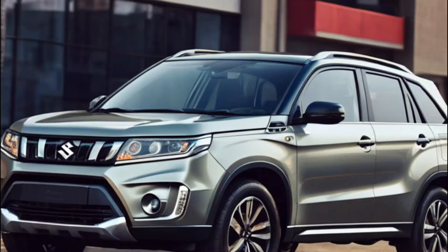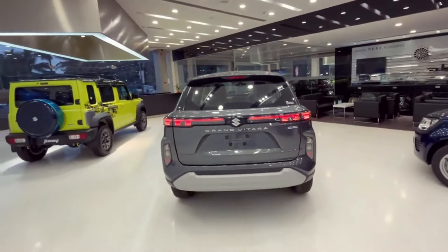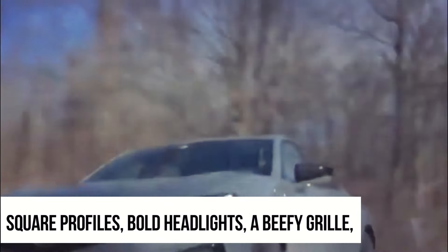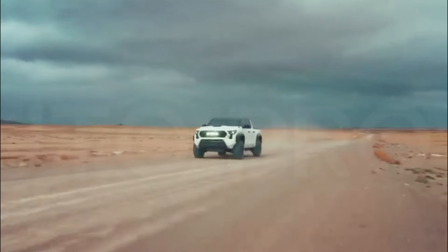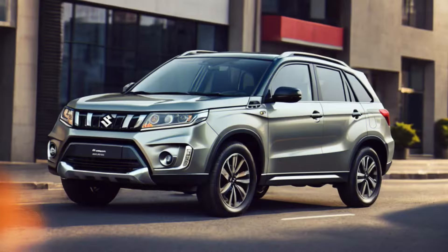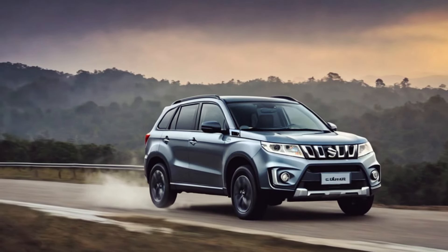Let's start with the exterior. A whole new look that's sleek, modern, and bound to turn heads. We're talking square profiles, bold headlights, a beefy grille, and rugged body panels that scream adventure. And get this — rumor has it there might even be a seven-seater variant in the works. Talk about taking things to the next level.